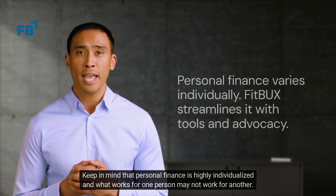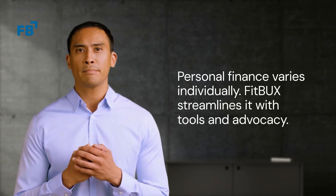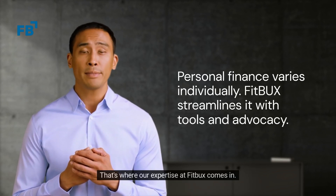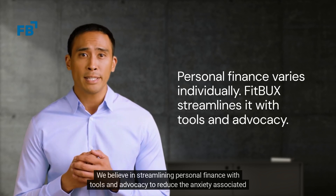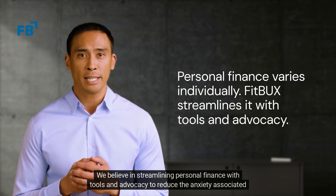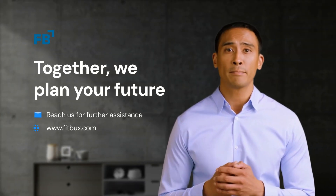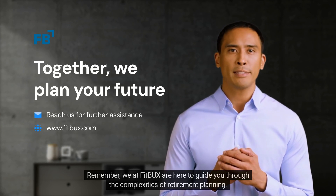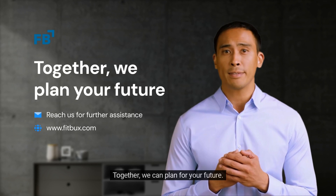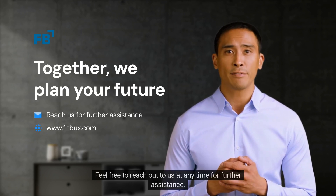Keep in mind that personal finance is highly individualized and what works for one person may not work for another. That's where our expertise at FitBucks comes in. We believe in streamlining personal finance with tools and advocacy to reduce the anxiety associated with it. And there you have it, a walkthrough of traditional and Roth IRA. We at FitBucks are here to guide you through the complexities of retirement planning. Together, we can plan for your future. Feel free to reach out to us at any time for further assistance.